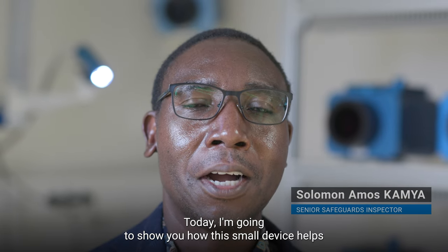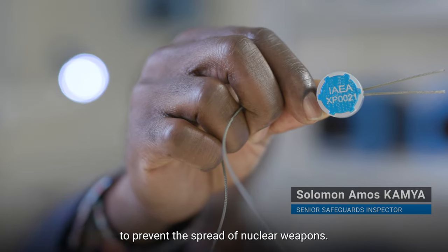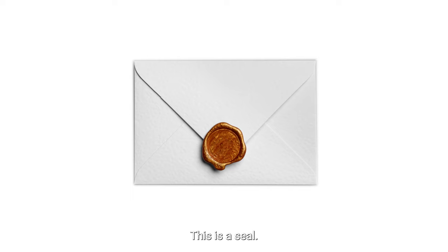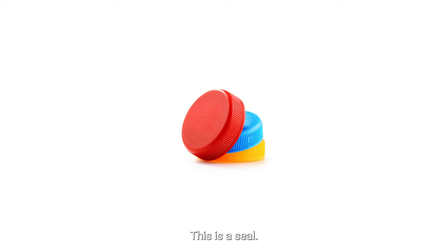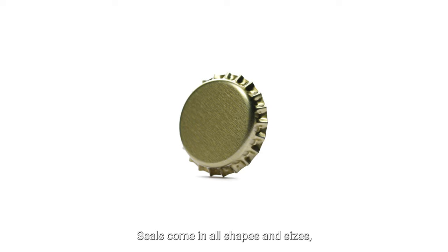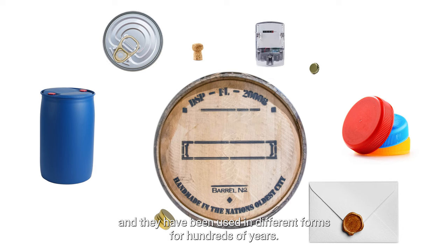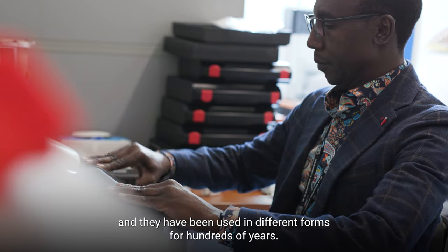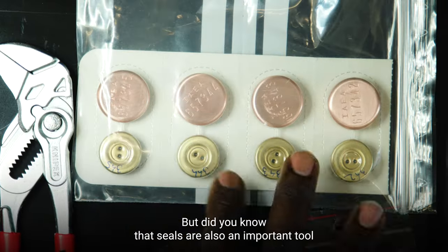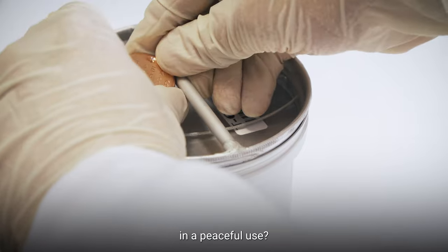Today I'm going to show you how this small device helps to prevent the spread of nuclear weapons. This is a seal — and this, and this, and this. Seals come in all shapes and sizes and they have been used in different forms for hundreds of years. But did you know that seals are also an important tool in ensuring that nuclear material is kept in peaceful use?